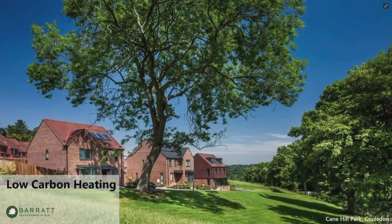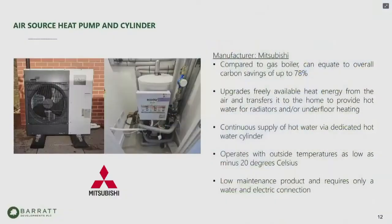Moving on to the low carbon heating solution — air source heat pumps. We used this type of technology a number of years ago under the Code for Sustainable Homes requirements, but now we're really looking closely at these heat pumps. So far we've been impressed: they're much quieter and quite simple to introduce with plumbers and electricians who have the right training. There's some off-site element — the cylinder is pre-plumbed and all the piping is pre-done.